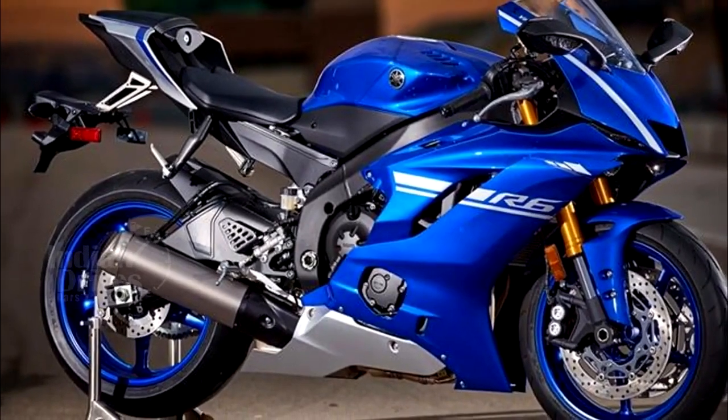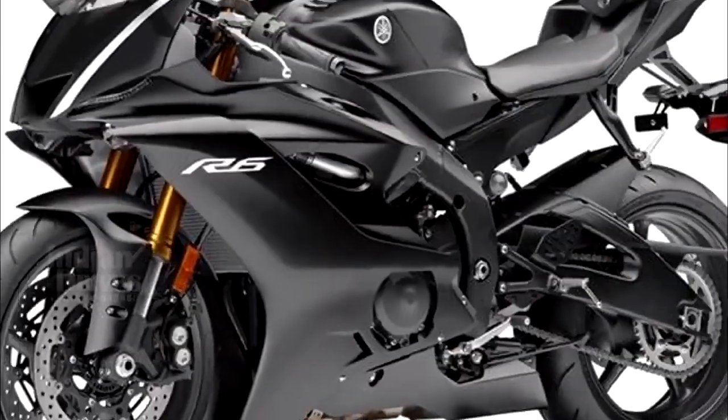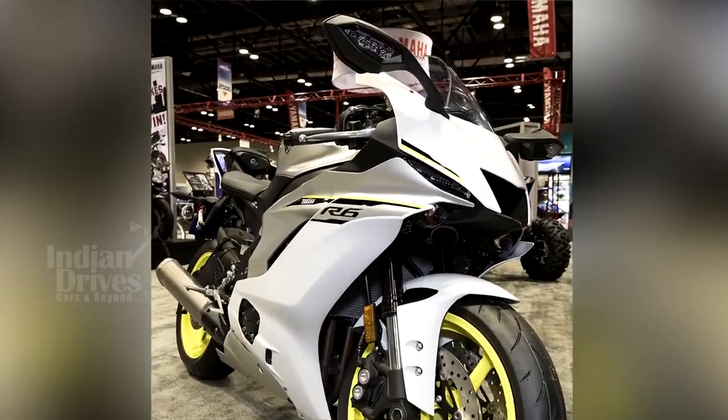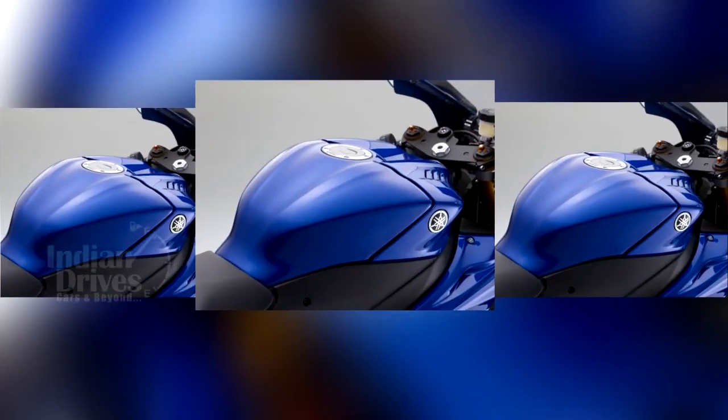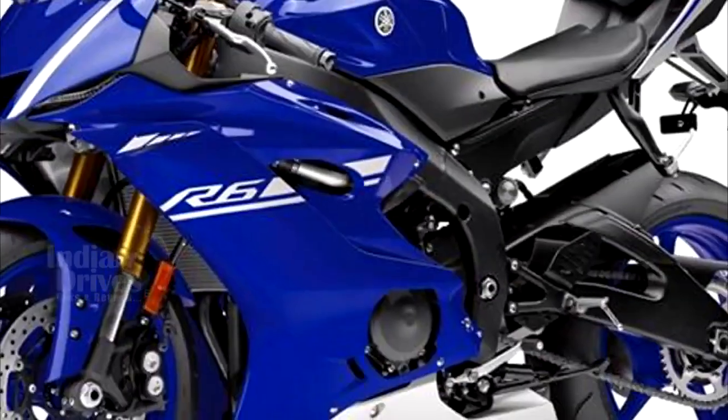The 2017 Yamaha YZF R6 will be available in three color schemes in the U.S. market: matte black, Team Yamaha blue, and intensity white matte silver. It has been priced at US $12,199 and will go on sale in March 2017.